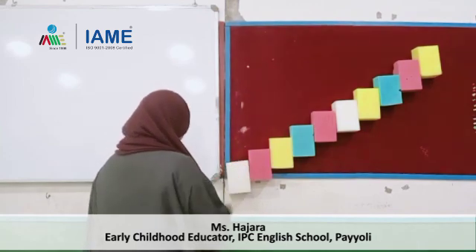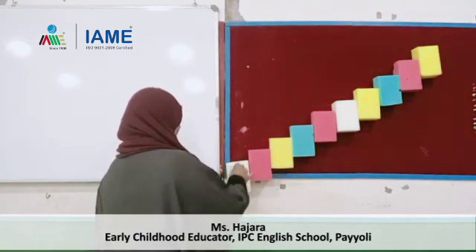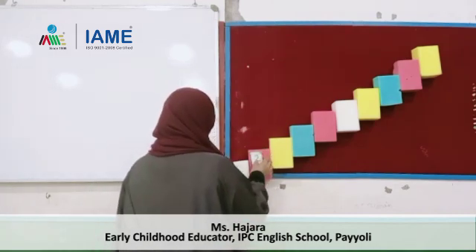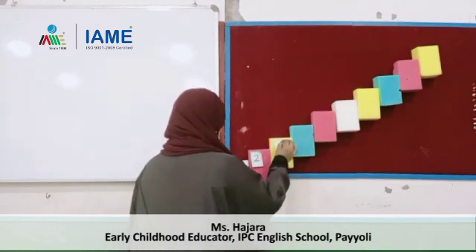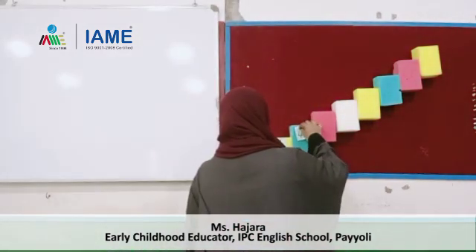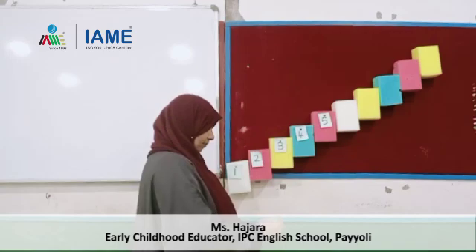What is the number? 1. The next number? 2. The next number? 3. Next number? 4. Next number? 5. Okay, next number? 6. Ready? Next number? 6 — what is the next number? 7.